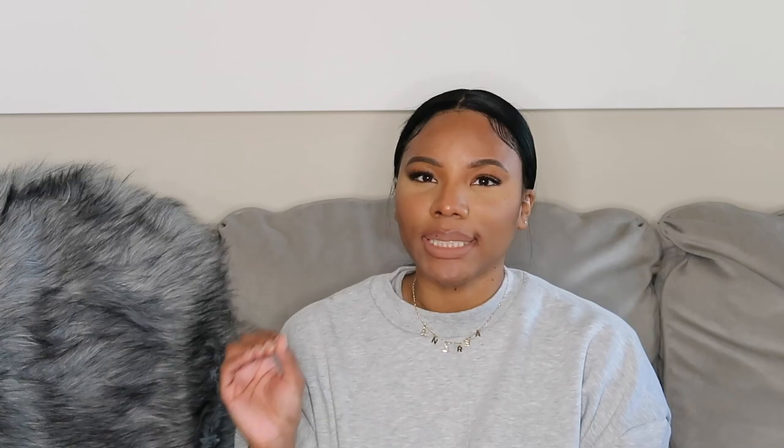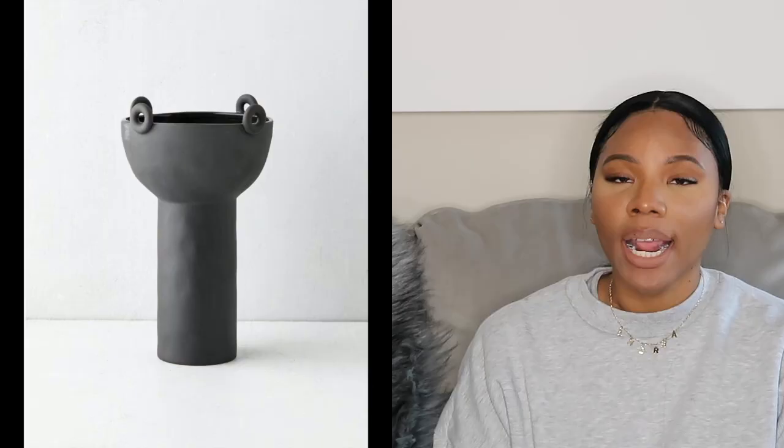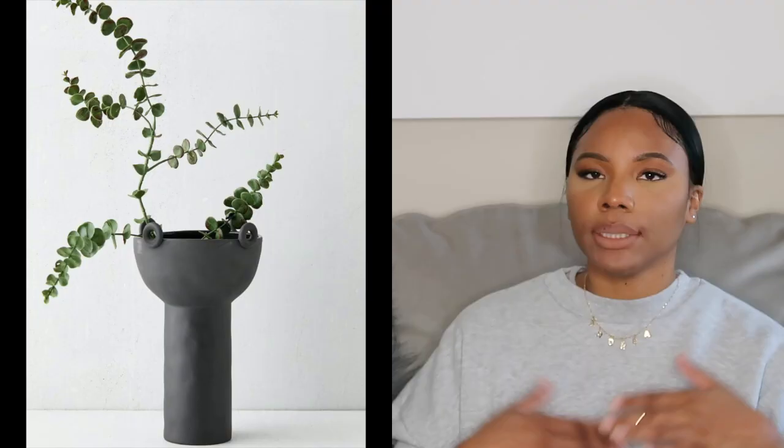The next piece that is very Kelly Wearstler-esque is the Georgia Vase — it's $59, gives you that Kelly Wearstler vibe and looks so good on its own. Urban Outfitters has some pampas grass you can put in it, but honestly I would just leave it by itself and let it speak for itself. Another vase I saw that was really different was the Isadora Vase, also $59. It's a little more understated — if the loops on the Georgia are too much for you, this is a good option. You still get that height for your console or counter.